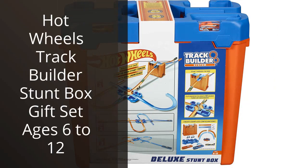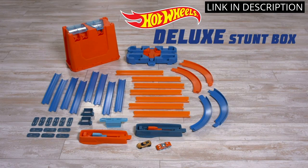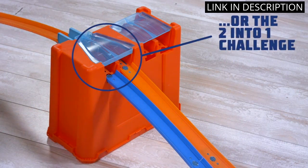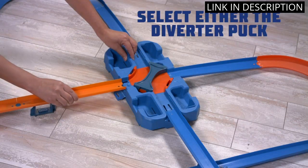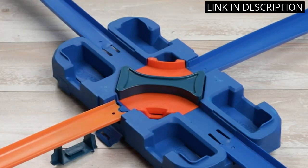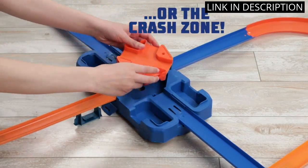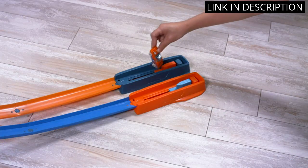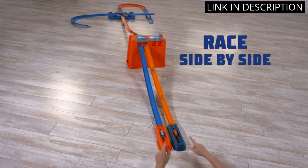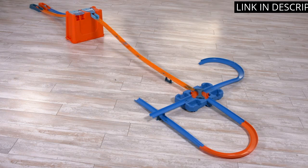I recently bought the Hot Wheels Track Builder Stunt Box Gift Set for my son's birthday and he absolutely loves it. The set includes a variety of pieces to customize your own track, including a loop, a jump, a ramp, and a crash zone. It also comes with a Hot Wheels car and a launcher. My son loves setting up the track and trying out different stunts. The pieces fit together easily and are very durable. The set is great for kids ages 6 to 12 and it is a great way to encourage creativity and imagination. Highly recommend this set.